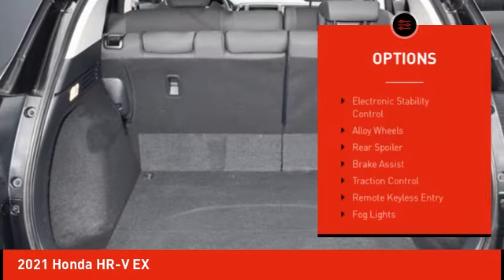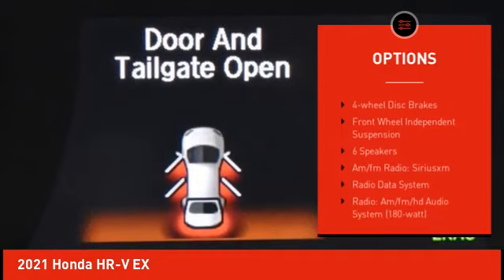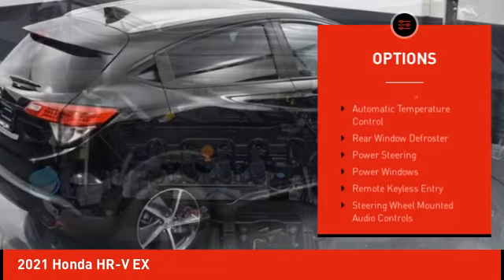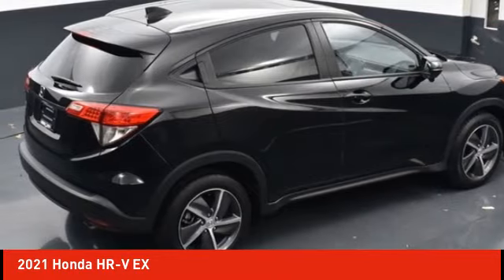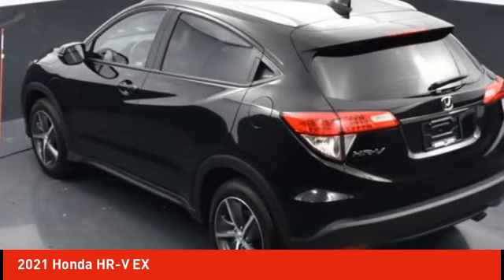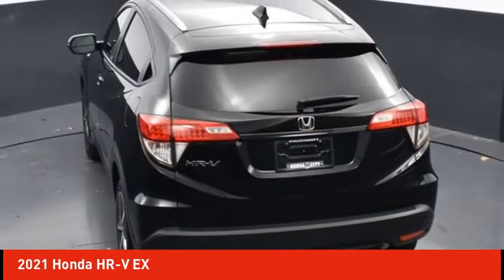Here are some of this vehicle's great options: electronic stability control, alloy wheels, rear spoiler, brake assist, traction control, remote keyless entry, fog lights, power moonroof, four-wheel disc brakes, and front wheel independent suspension. Searching for a dependable vehicle that looks great too? You found it — so stop in today.